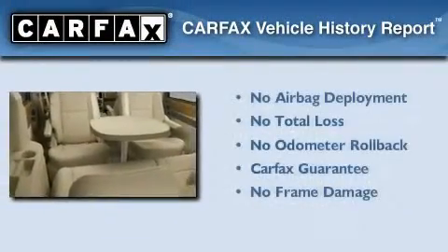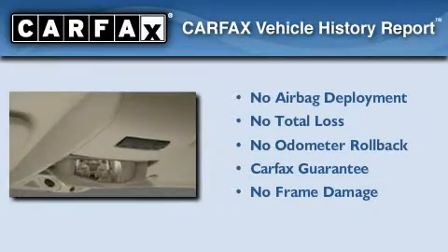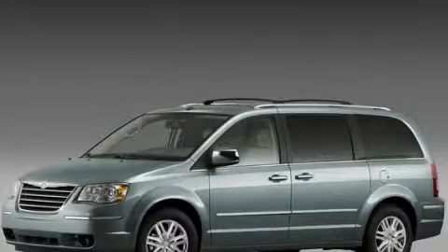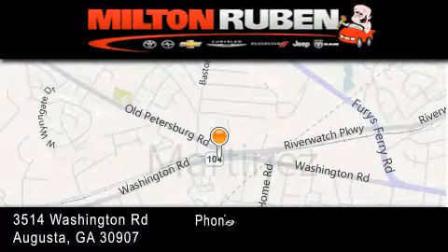Not to mention that this Chrysler qualifies for the Carfax buy-back guarantee. Stop by today and test drive this vehicle for yourself. Come experience the Drive Baby advantage here at the Milton Rubin Superstore.